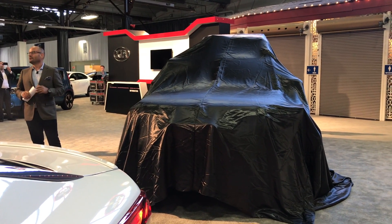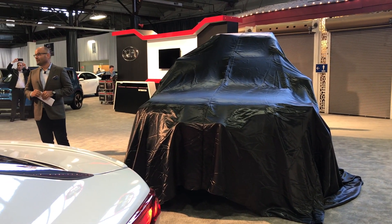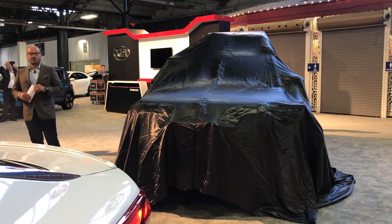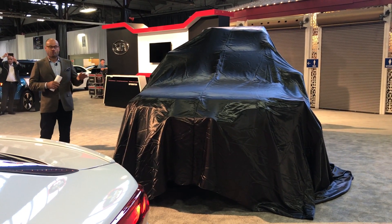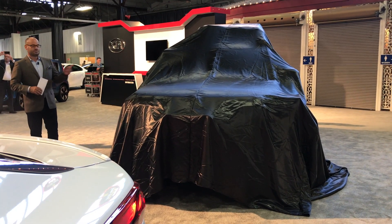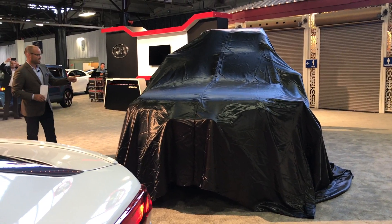You may have seen it two weeks ago — it debuted on Fashion Runway at the New York Fashion League with Brandon Maxwell. And it made a pretty big splash when we showed the concept in Detroit in 2016. Of course, I'm talking about the Kia Telluride.